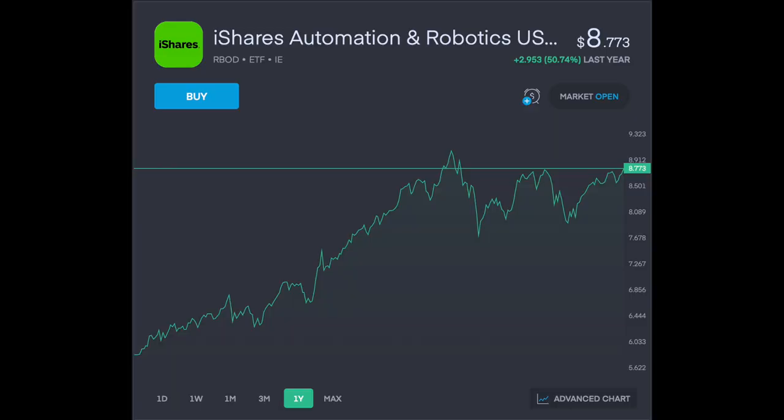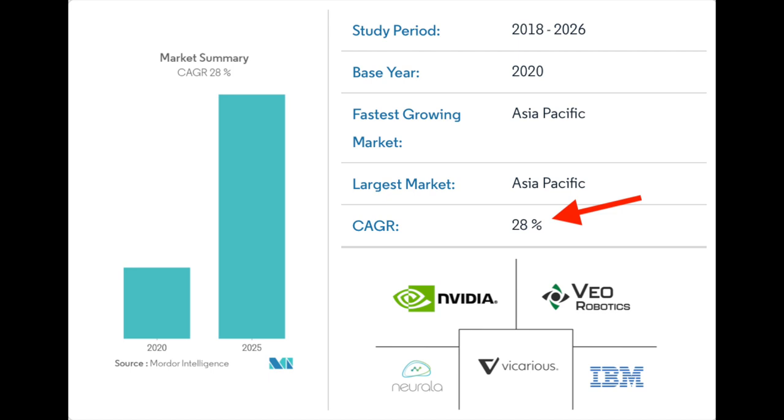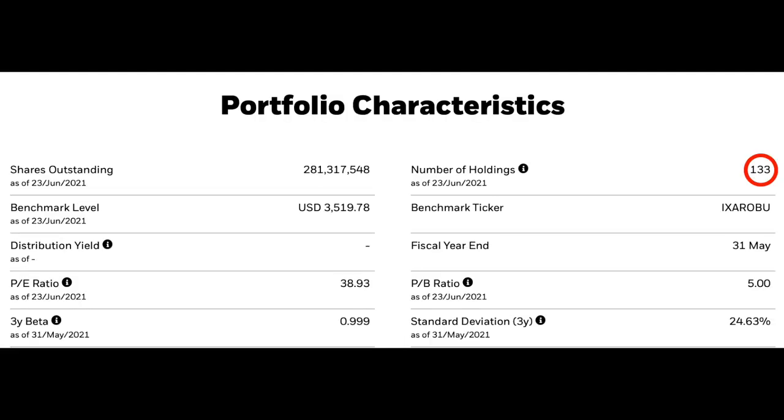Third up on the list is the iShares Automation and Robotics ETF, which is up 50.74% in the past 12 months. The fund seeks to track the performance of an index composed of developed and emerging market companies generating significant revenues from sectors associated with the development of automatic and robotic technology. Some studies are talking about a compounded annual growth rate in the realms of 28% over the next five years until 2026. This only makes sense with the likes of AI and robotics becoming ever more advanced. The fund has $3.7 billion in net assets with an expense ratio of 0.4%, and its top 10 holdings include game-changing companies like Splunk, ServiceNow, NVIDIA, Apple, and Snapchat — just five of the 133 different holdings within this ETF.